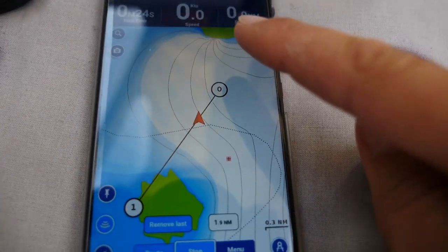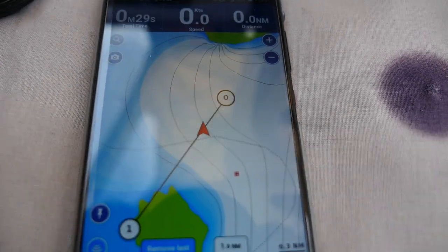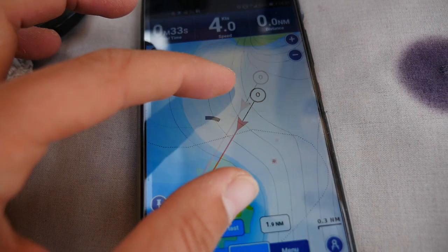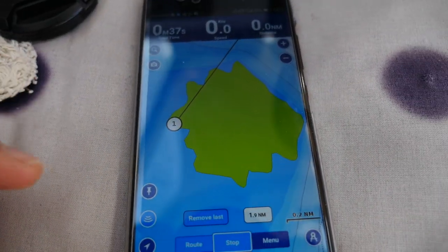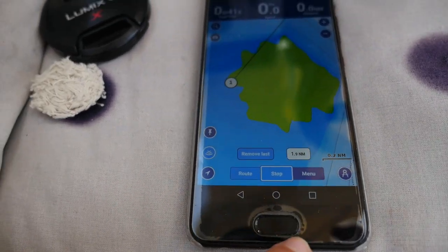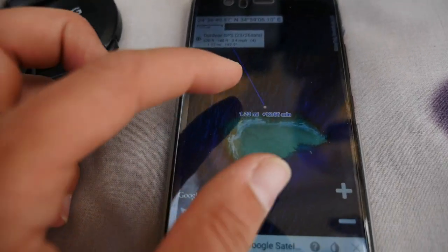So we came from this reef and we are on our way to this one. As you can see on the avionics, it doesn't show anything detailed — we need satellite to check what it looks like.